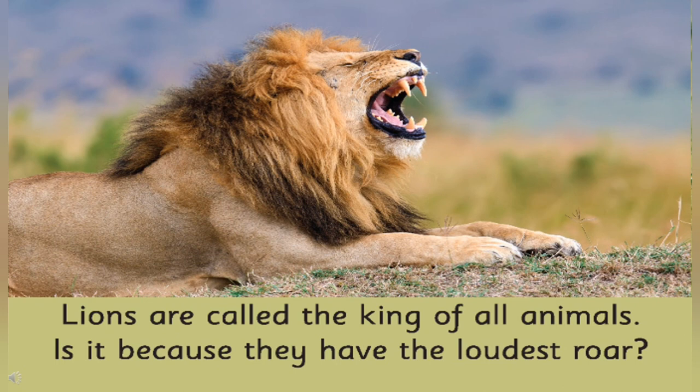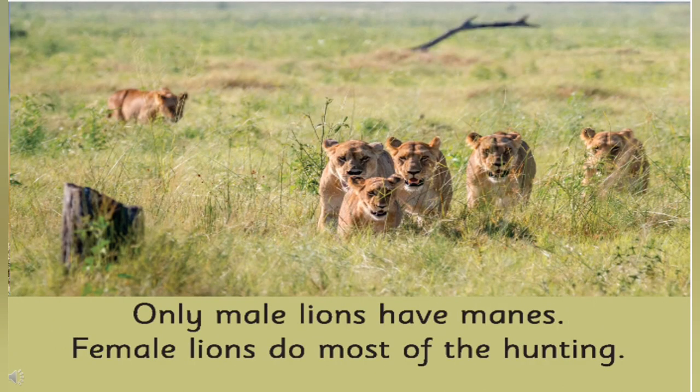Why do you think the lion is called the king of all animals? Because they have the loudest roar. What do male lions have that makes them look different from female lions? Male lions have manes around the neck, and that is why they look different from female lions. What do female lions do? Female lions do most of the hunting.